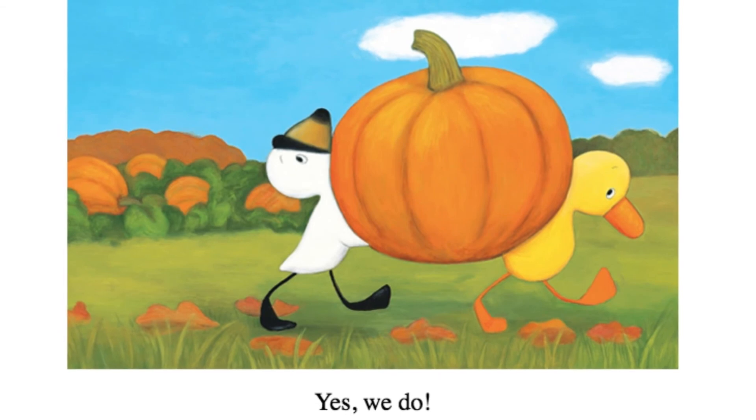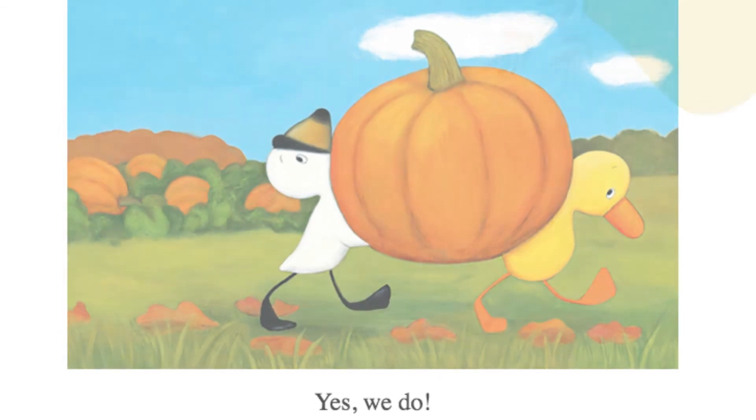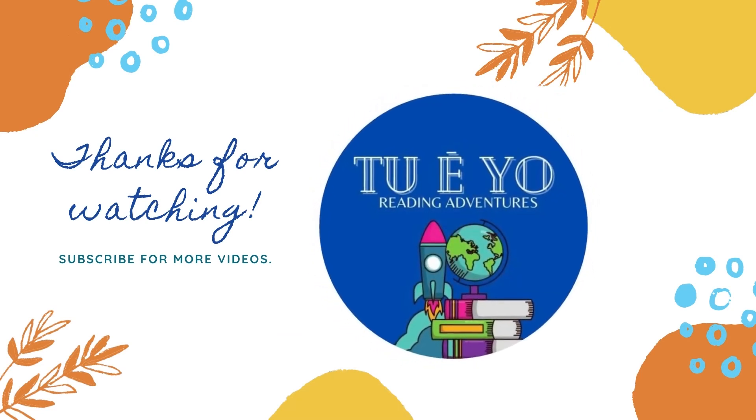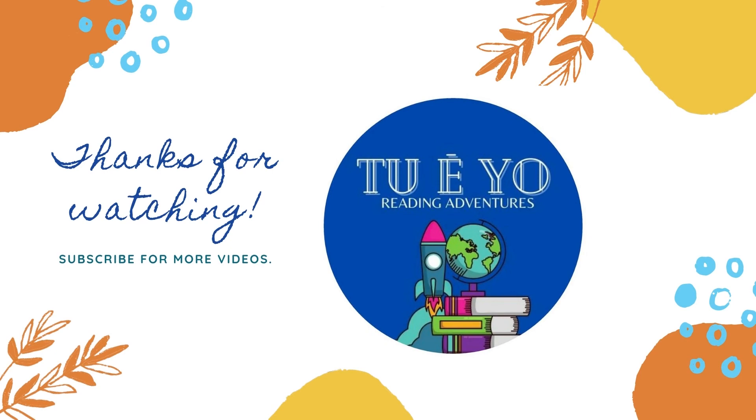The end. Thanks for watching. Don't forget to like and subscribe for more videos. Till next time, goodbye.